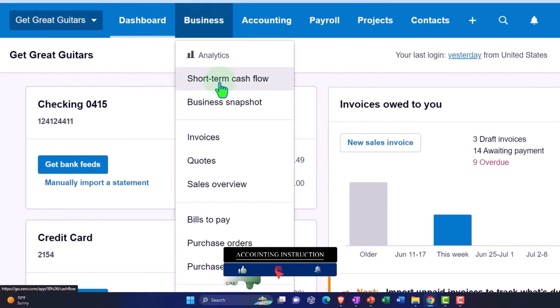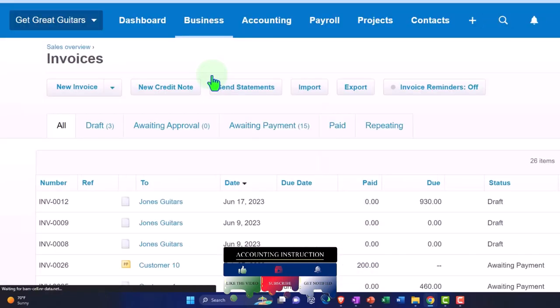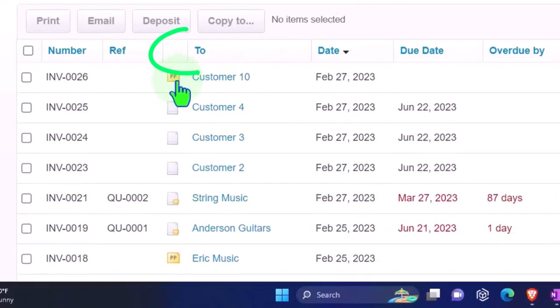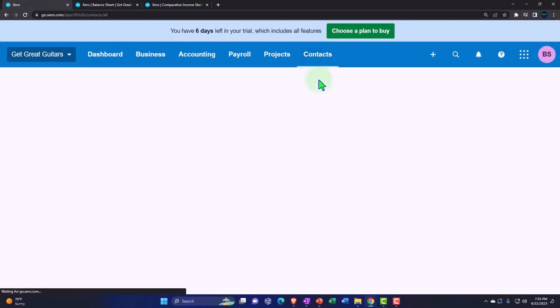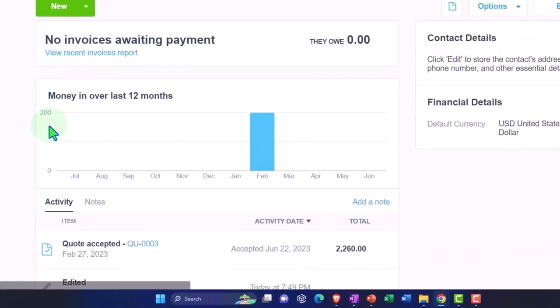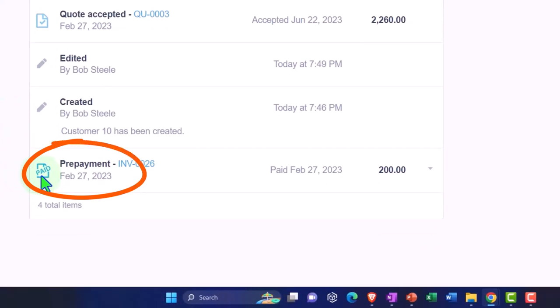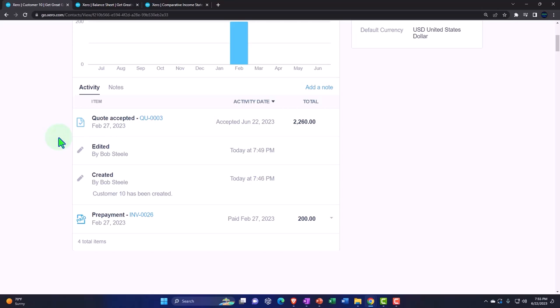So if I go to the tab to the left, select the Business dropdown, and go to Invoices — for example, under Awaiting Payment — I can see my credit amount right here with a little yellow indicator showing it's like an overpayment that's going to be applied. Or I can go to Contacts, All Contacts, and I can see that in Customer 10. So when the customer comes in I can go to Customer 10 and see that there was a prepayment.